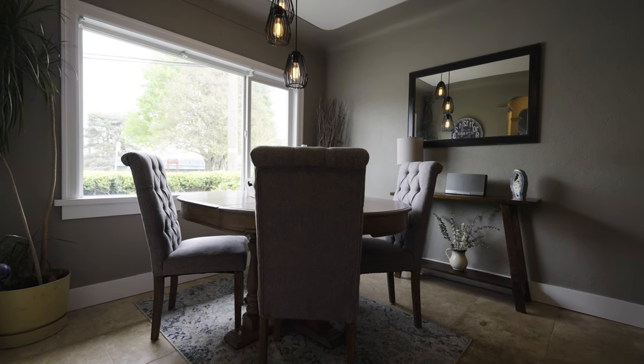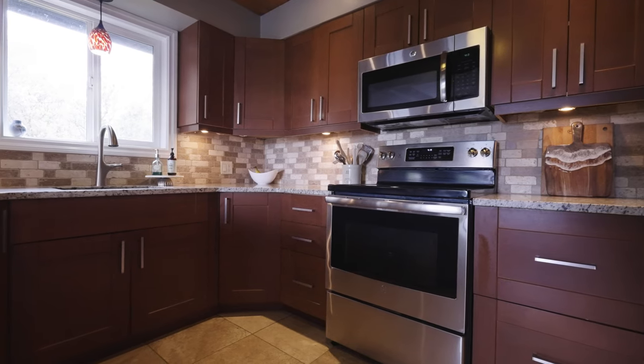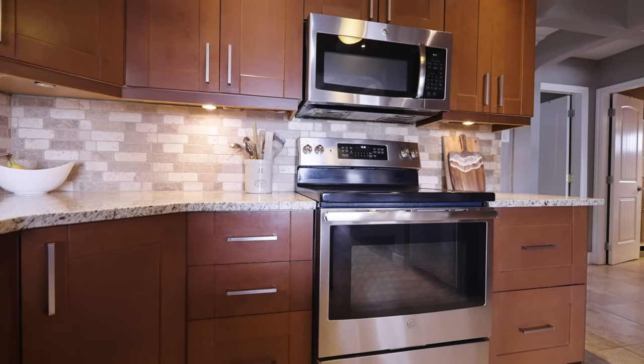The attached eating area and kitchen is sure to please with granite countertops, under-mount kitchen sink, new cabinetry, stainless steel appliances, and heated travertine tile floors.